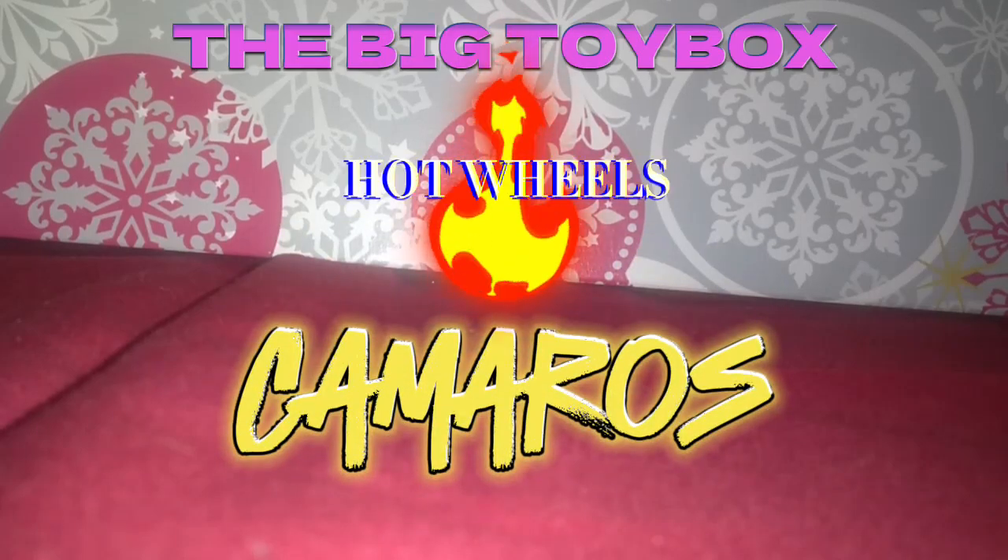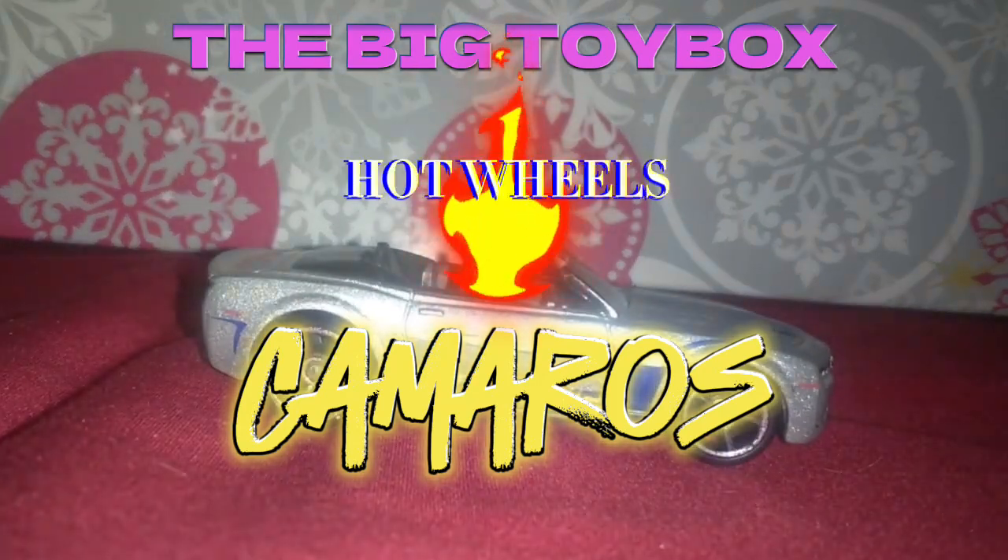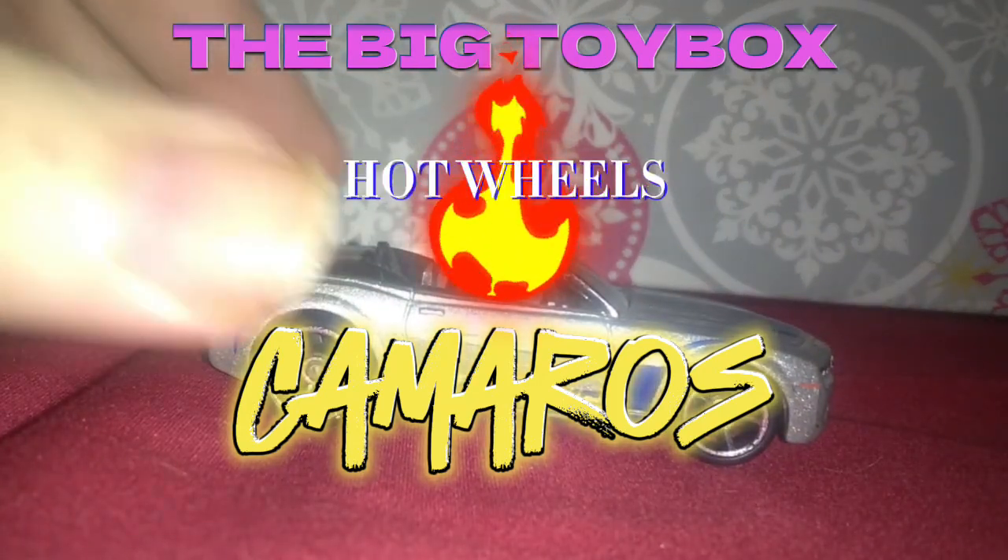All right, it's time for a quick rundown of a few Camaros here from Hot Wheels on the big toy box. This is the Camaro convertible concept.